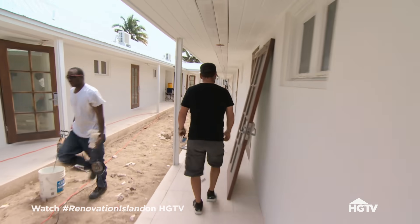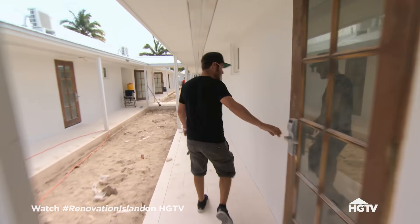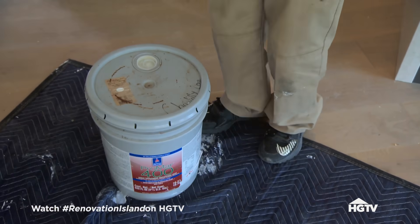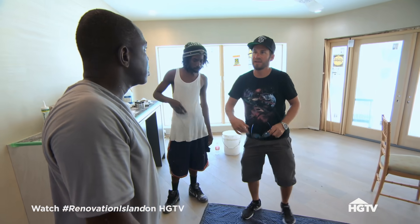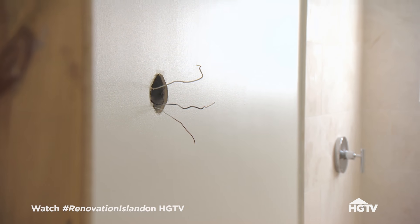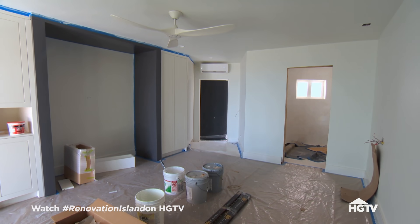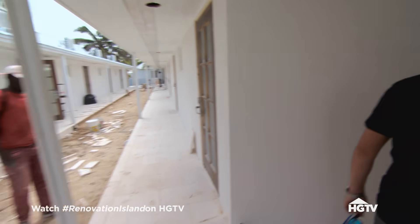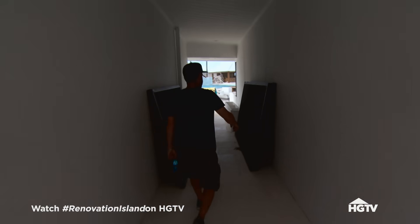It's been a year that we've been down here. The original plan was to have this place open and operating in six months, which was definitely unrealistic and we blew past that. The project is insane. So we pushed the opening a couple of times. We just got to get this place open.